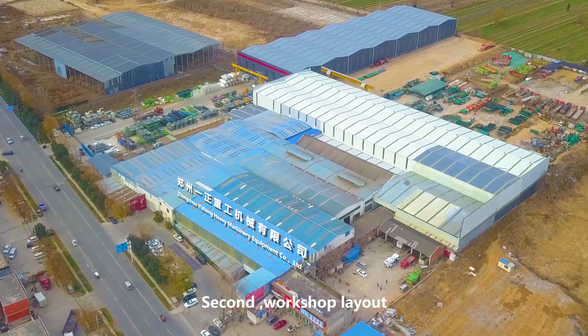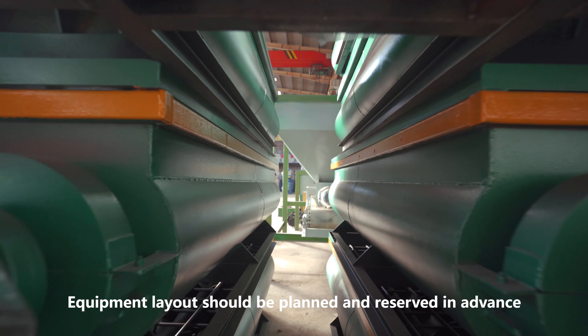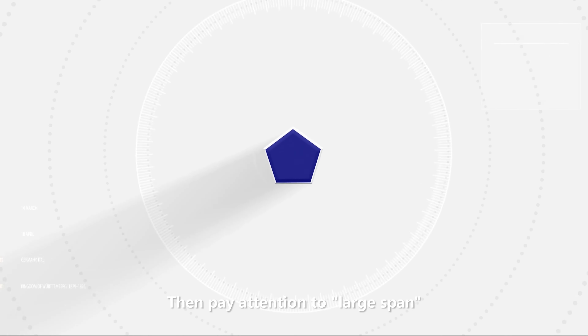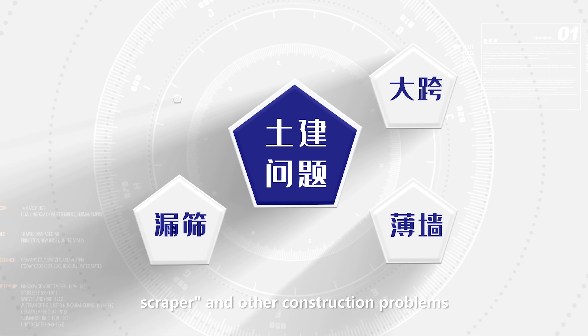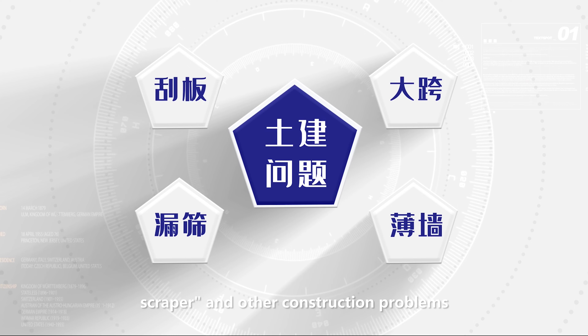Second, workshop layout. Equipment layout should be planned and reserved in advance. Then pay attention to large span, seamless, sieve leakage, scraper, and other construction problems.